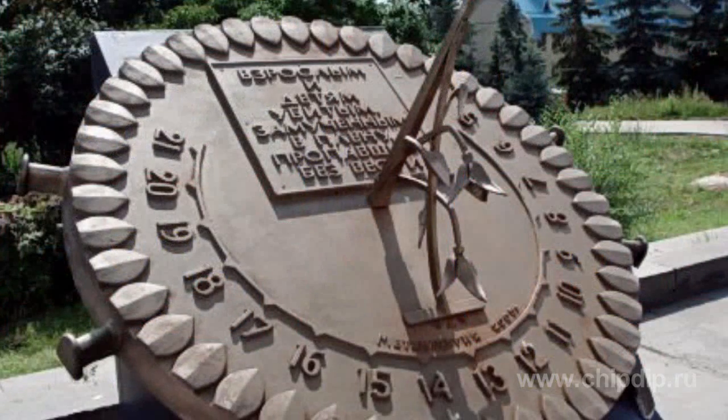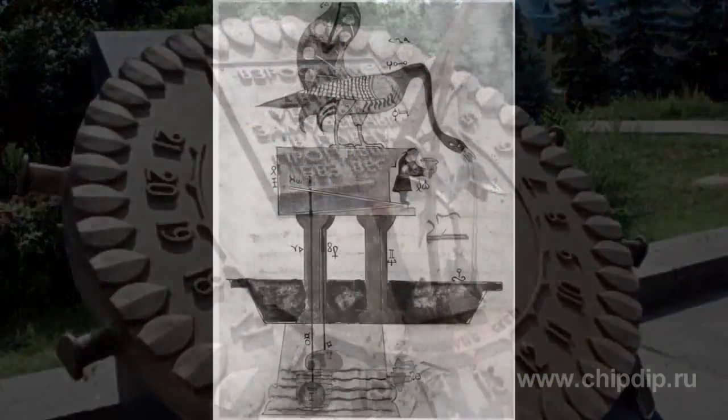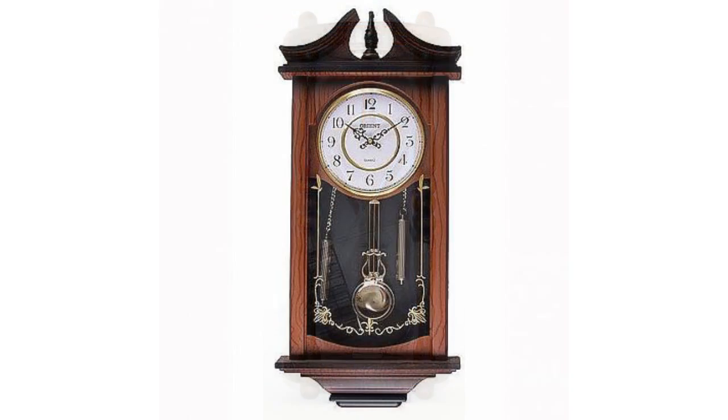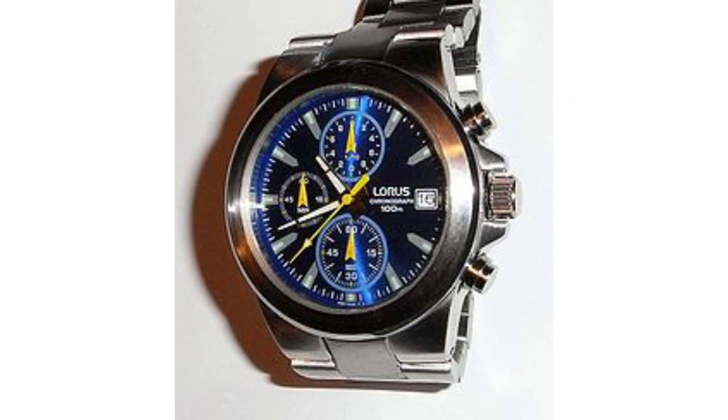The accuracy of time measurement is one of the major problems throughout the whole history of mankind. As the technology developed, the requirements for clock accuracy grew. Clocks have passed a long way of evolution – sundial, water, sand, mechanical, quartz and finally atomic.